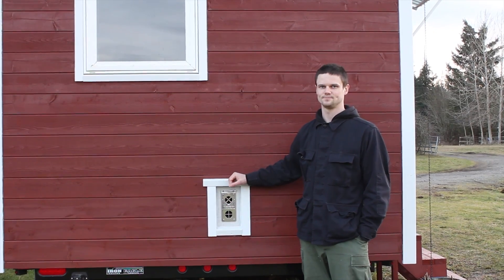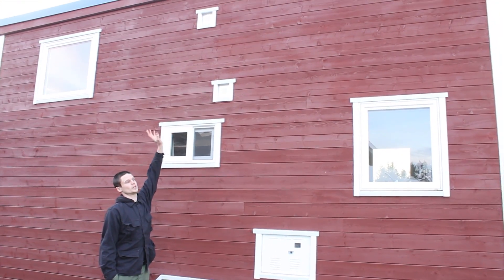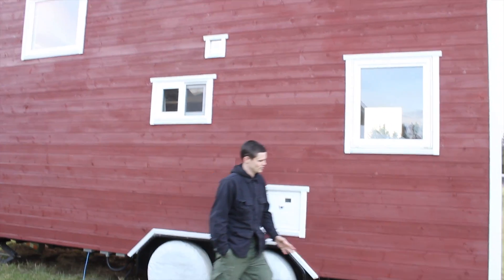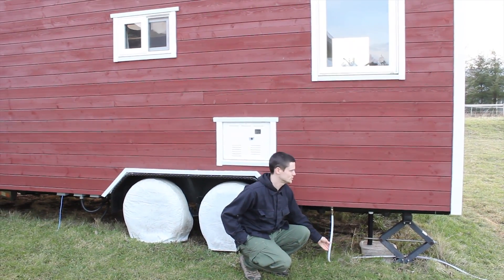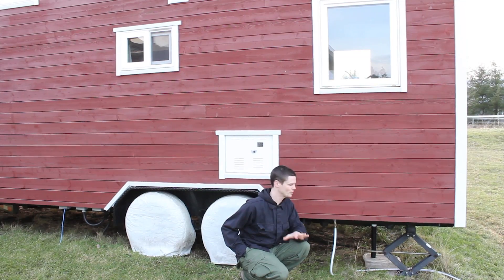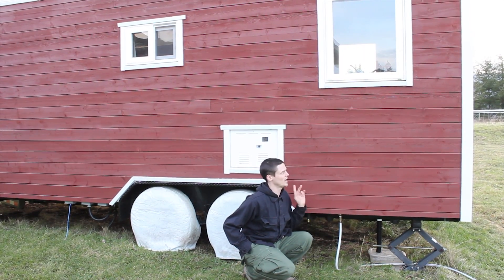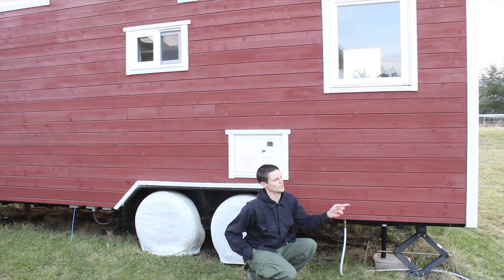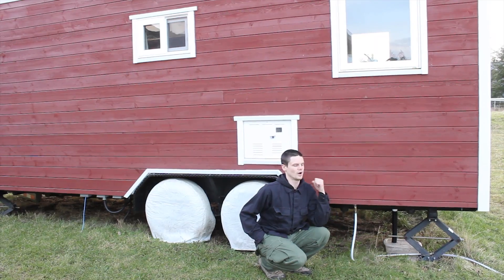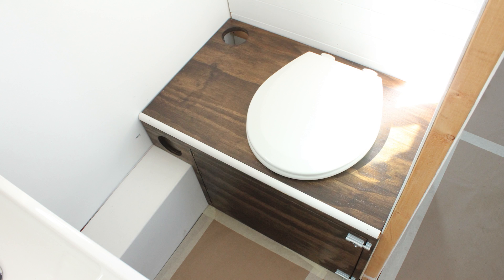We're also going to have a system — not functional yet — that brings in fresh air and expels stale air to keep it fresh inside. Water comes in via a potable water hose off the well on the property. We have a temporary gray water disposal system using a garden hose for now, but after we move the house to a different spot on the property, we're hoping to drain it directly into a swale. We have a composting toilet and use all biodegradable soaps, so it's just gray water we have to deal with.